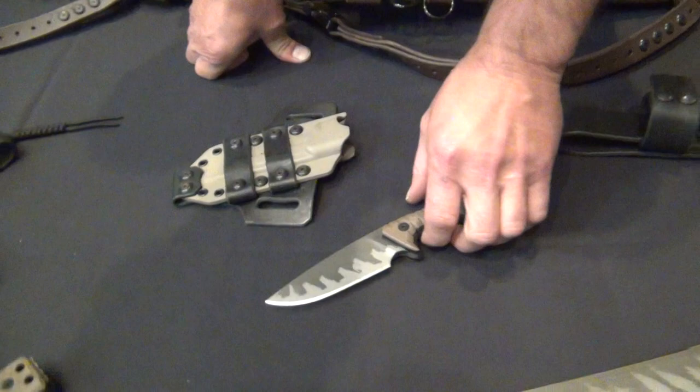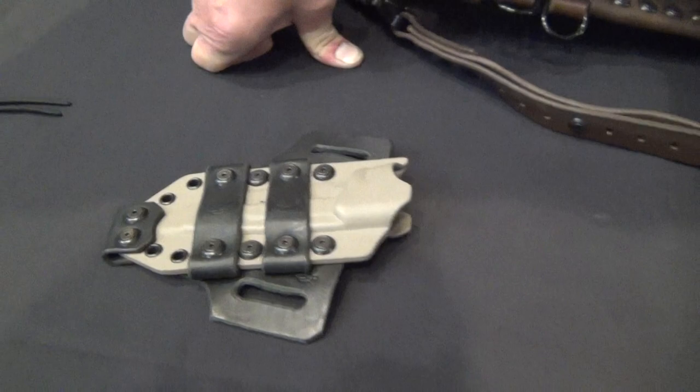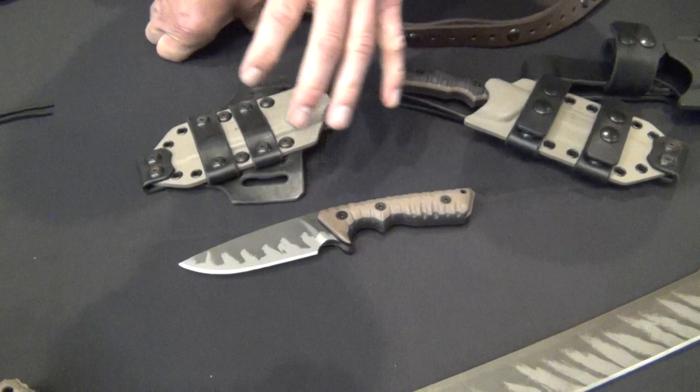Since we've got them on the table, might as well give price points on the rest. This is our M27 — it's got about a 4½-inch blade. We do a sheath in this paddle style, and also this style here that has a belt loop and scout loop carry option. Price on this is around $550. These are all in Z-Wear steel — this one is in .28 inch, which is a little over ¼-inch. That's our M27 model.